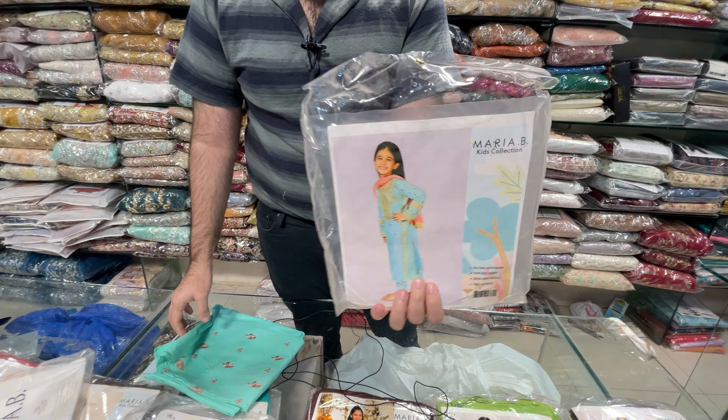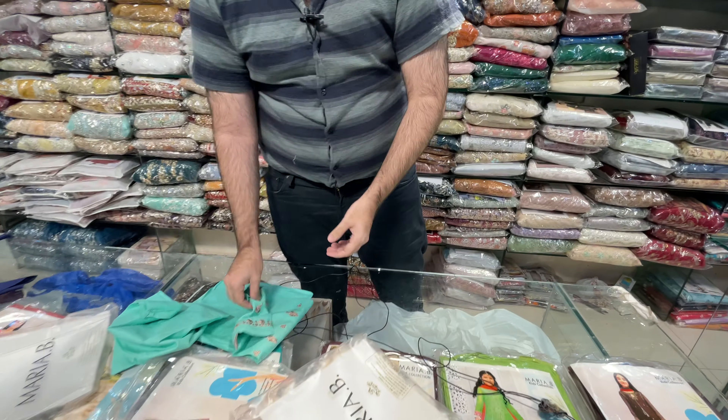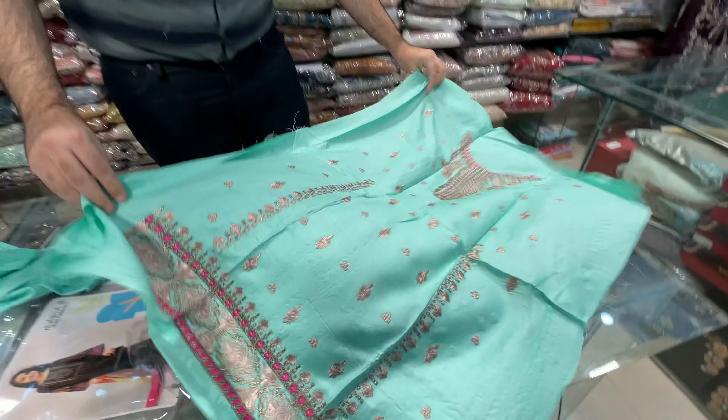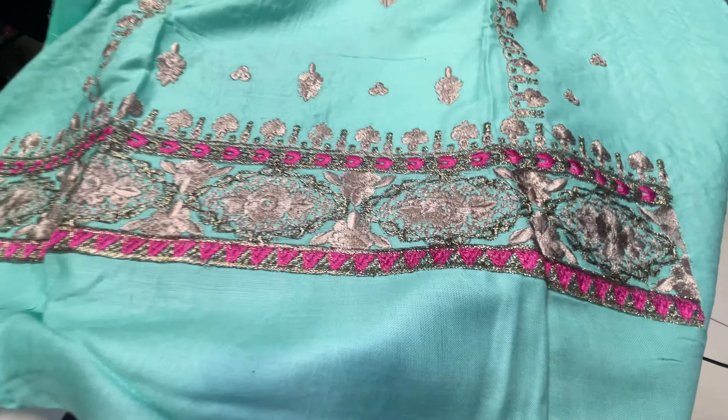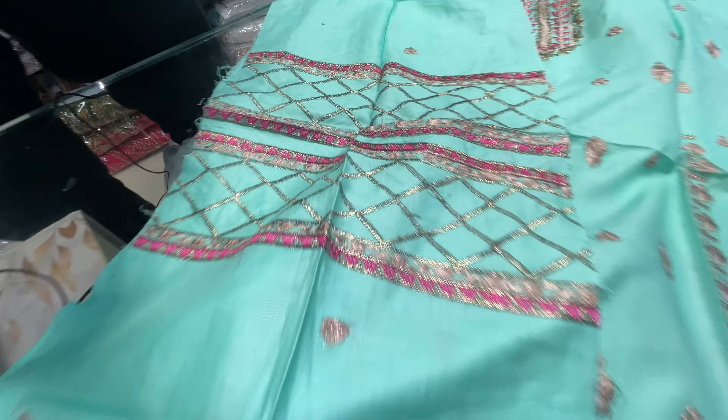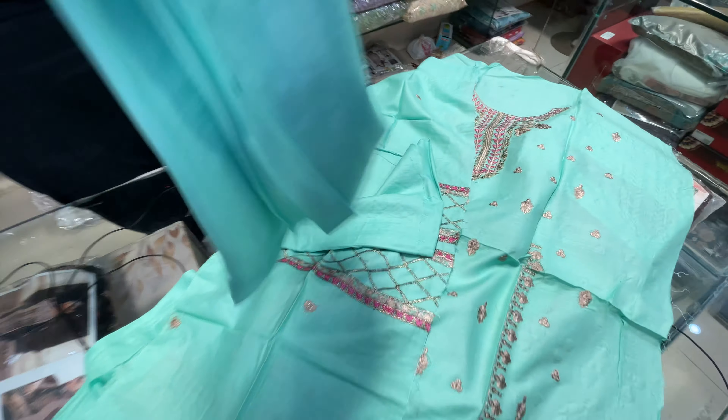One by one, MashaAllah, all the articles are open. You have to take a screenshot and send the pictures. This is the front, this is the shirt. This is the front. This is the embroidered bazu. This is the back side. And this is the trouser.